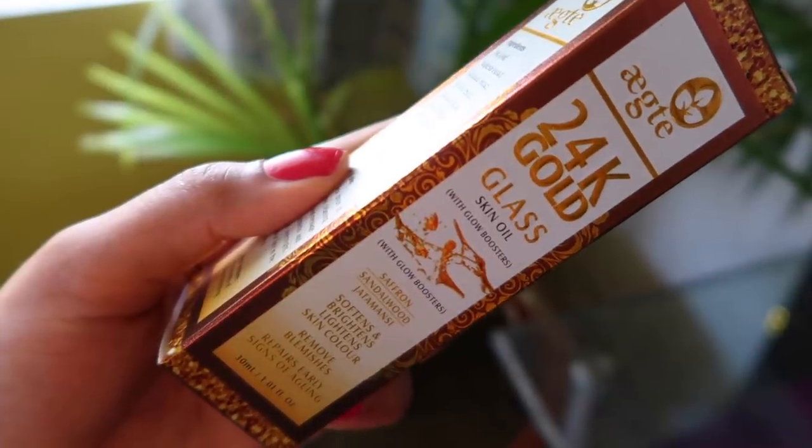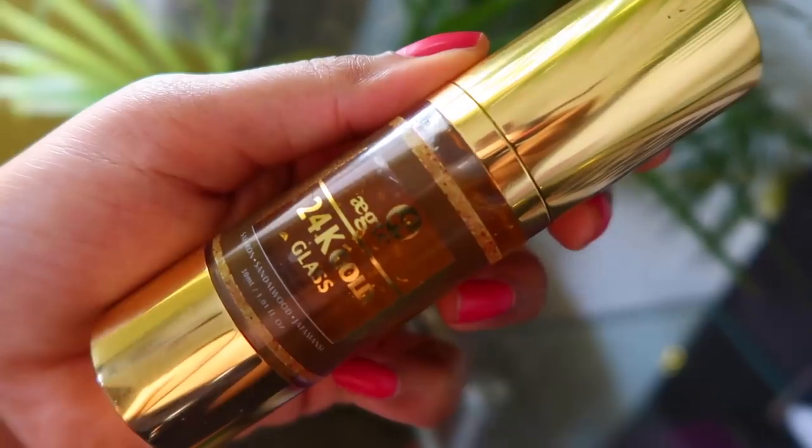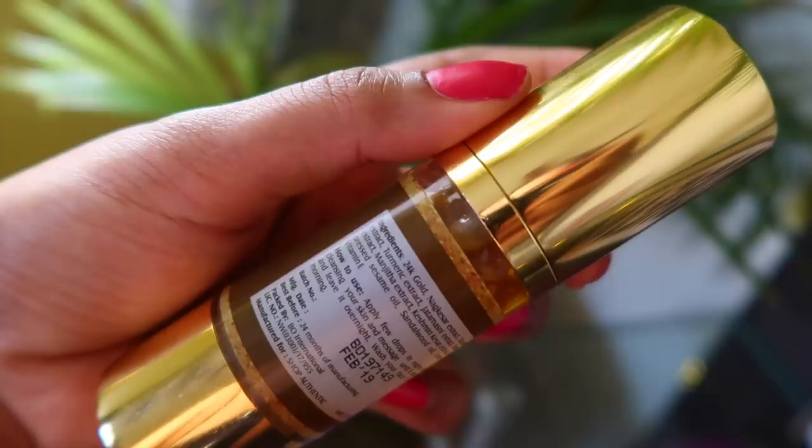This one is a very interesting video — for the very first time I'm going to try facial oil. You must have already heard about this product, this is all over in the market. This is the Acta 24K Gold Glass Skin Oil with Glow Booster. I've seen YouTubers promoting this product, I've seen bloggers talking about this product, so I really wanted to give this a shot. I'm going to do a one-week challenge with this product.